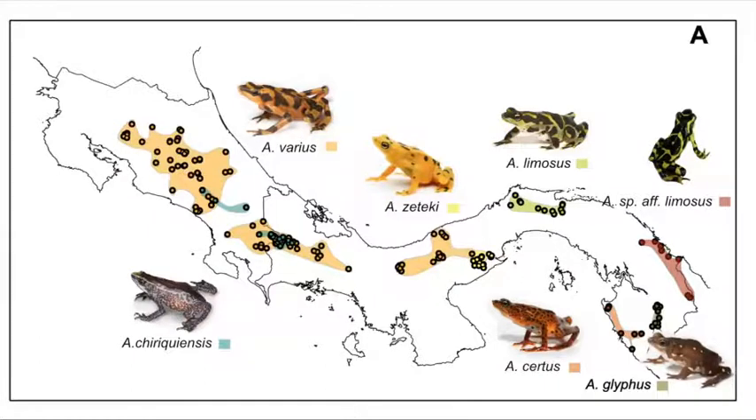That's where the Panama Amphibian Rescue and Conservation Project came in, and captive populations of Atelopus varius, Atelopus zeteki — which also exists in quite a few zoos in the U.S. — Atelopus certus, Atelopus limosus, and Glyphus were established. These species are housed at two facilities in Panama: the Gamboa ARC and the El Valle ARC. Unfortunately, Atelopus chiriquiensis hasn't been seen since 1996 and is presumed to be extinct.